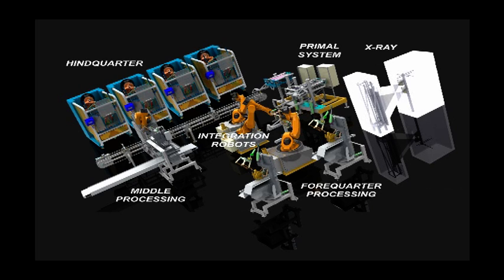Scott Automation Limited and Silver Fern Farms, through their joint venture Robotic Technologies Limited (RTL), had a vision in 2001 of developing a Lamboning Room that eliminated the interaction of bone room operational staff from band saws. This vision was labeled LEAP. By the end of 2010, RTL will have completed all of the research and development to successfully deliver against this vision.